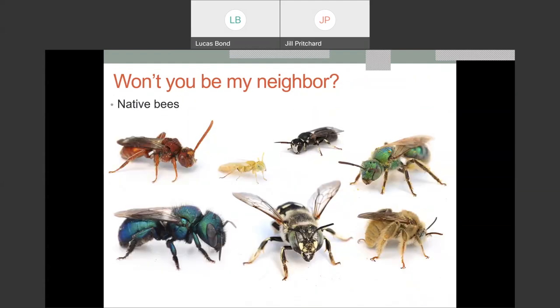One of our most important, sometimes feared, and often underappreciated neighbors are native bees. When we think about bees, we often think of the honeybee, but the honeybee is actually not native. We have 254 native species of bees in the state of Missouri — from large-bodied bumblebees and leafcutter mason bees to the very recognizable metallic green sweat bee.